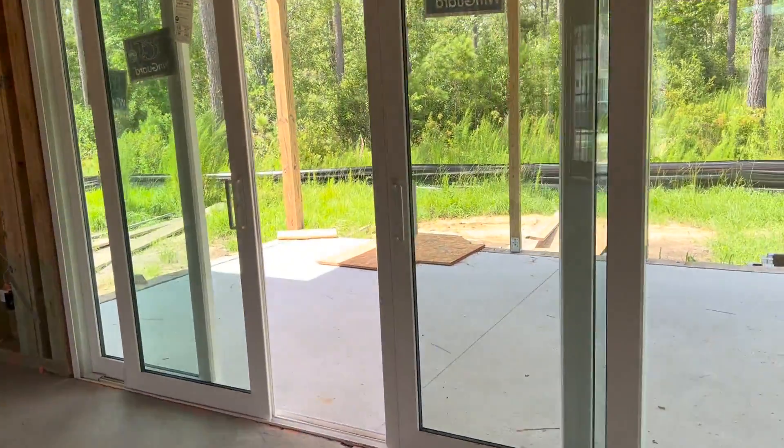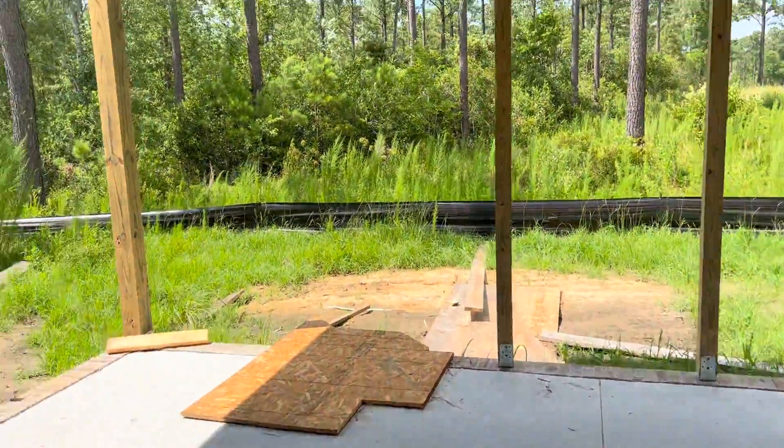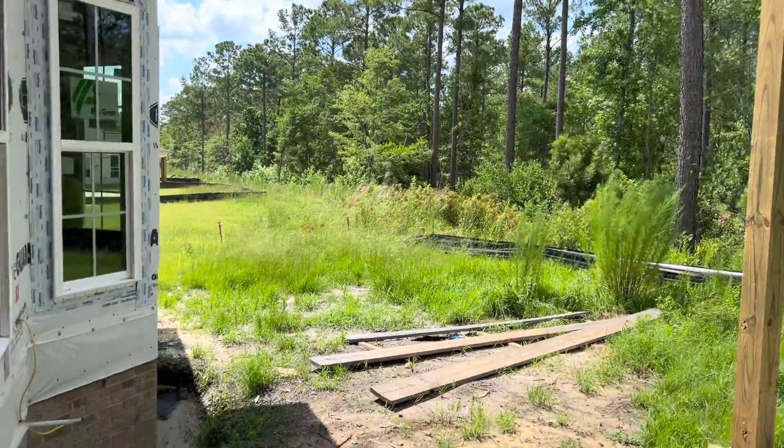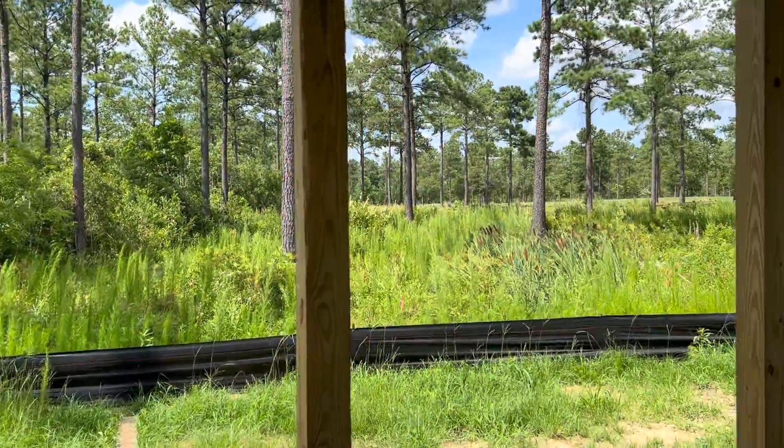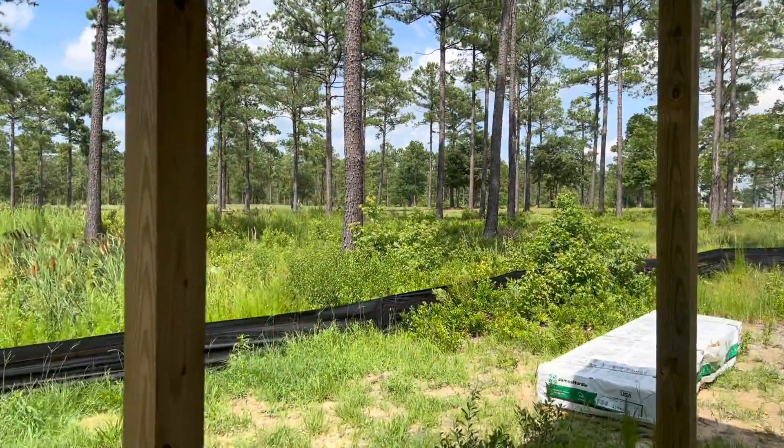Steve opted for a screen porch rather than a four-season, so you can see the nice nature view. It's absolutely beautiful out today.